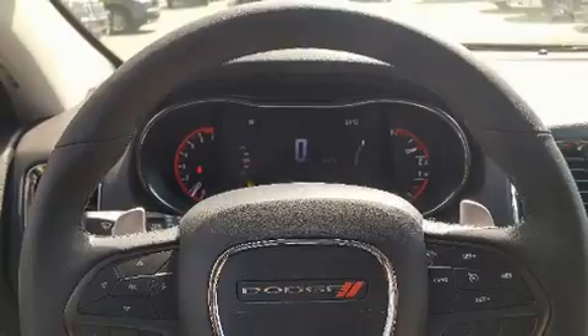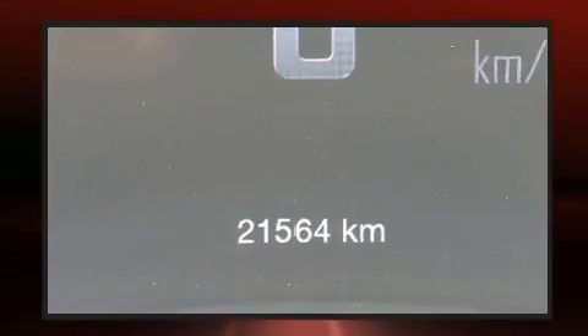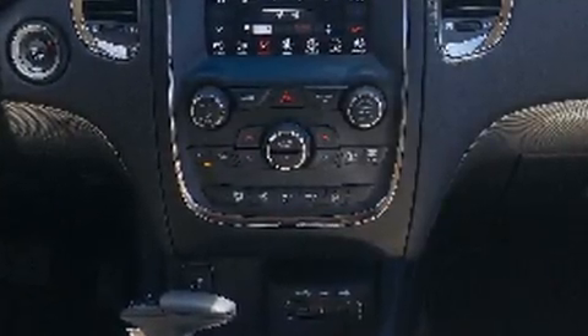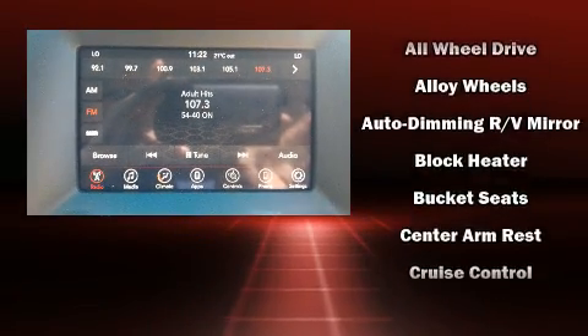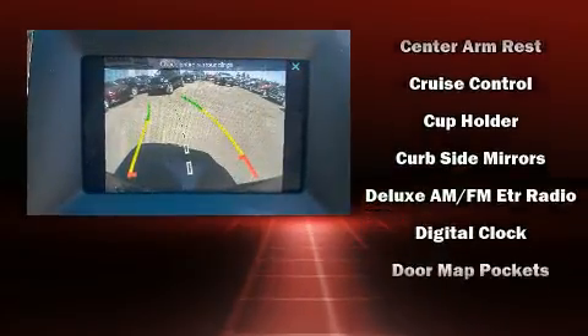Third row seats provide an even greater maximum passenger capacity. Dodge also prioritized safety and security with features such as dual front impact airbags with occupant sensing, front and side impact airbags, traction control, and anti-whiplash front head restraints.